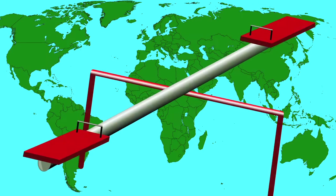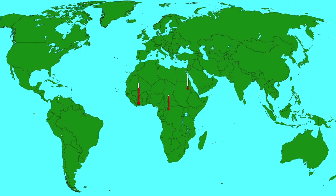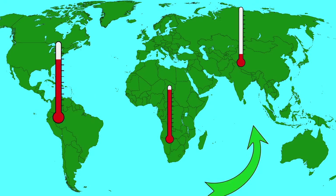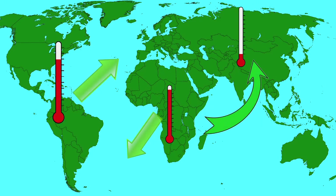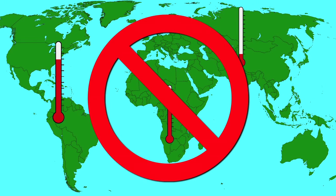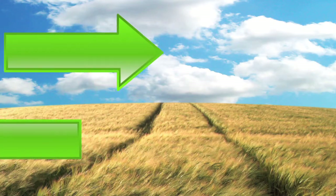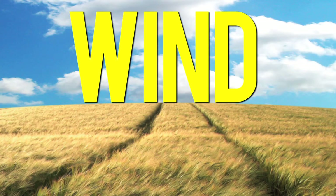Like an unbalanced teeter-totter falling to one side or the other, the Earth is constantly trying to balance temperature differences. The cooler areas attract warm air, while the warmer areas push air outward in an attempt to cool itself down, until a perfect balance is reached everywhere. Due to the unequal heating of the Earth's surface, this balance is never reached. Air rushes from one place to another as it attempts to balance temperature and pressure. This rushing air is commonly referred to as wind.